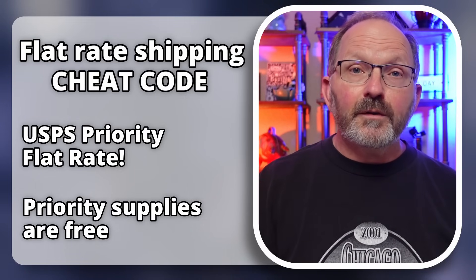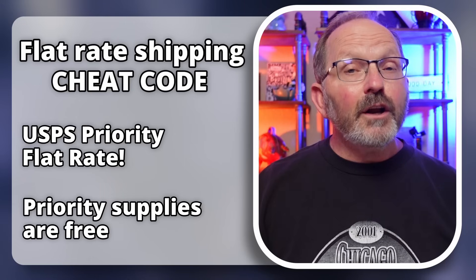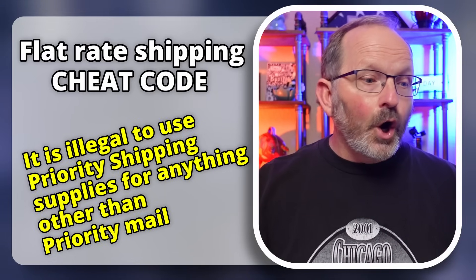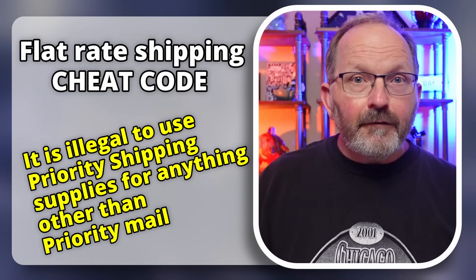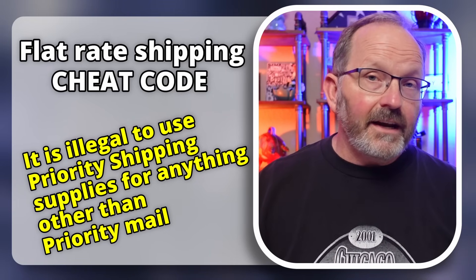I'll put a link in the description where you can go to the post office, set up an account, and have those priority supplies sent straight to you — you can also pick up most of them at any post office. Remember, those free supplies are only for Priority Mail. You can't take a free priority box, cover it or stick it in a bag, and use it to protect your item while shipping it Ground Advantage. Our preferred shipping method is typically Ground Advantage with a flat rate depending on how much an item weighs.